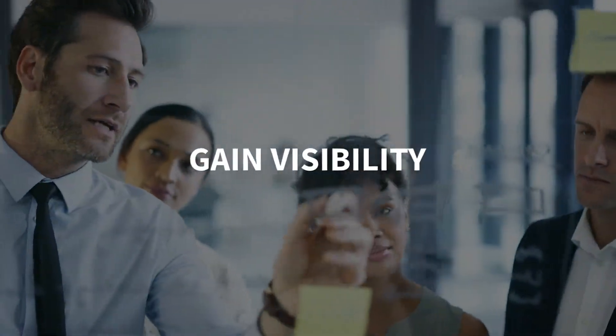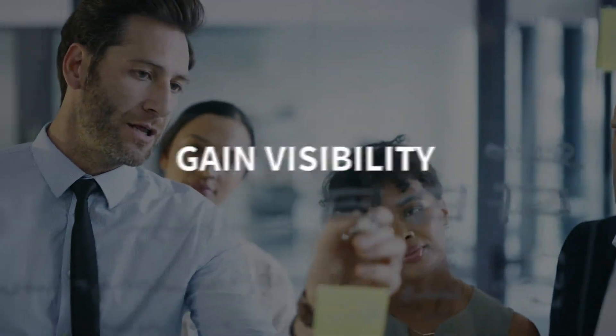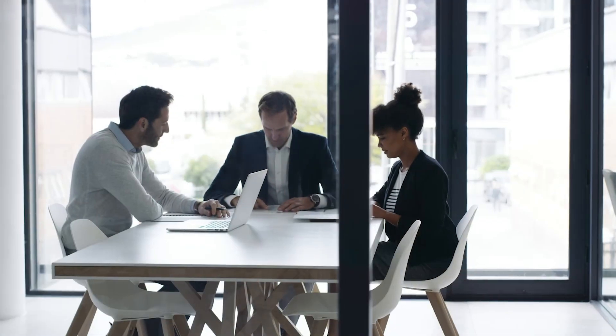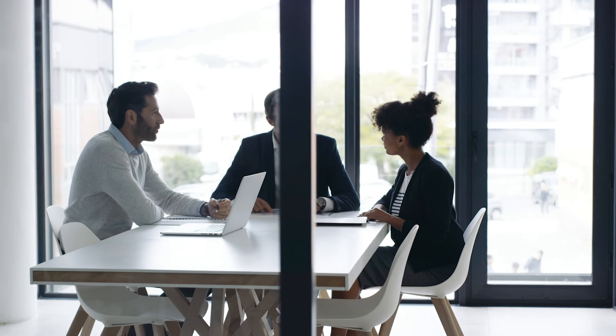It starts with visibility — identifying services and resources while assessing workloads across the organization that are ideal for migration. This clear view will also help manage your cloud environments.